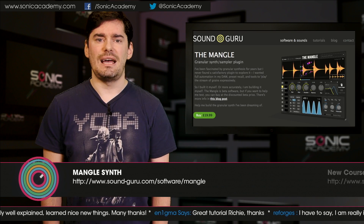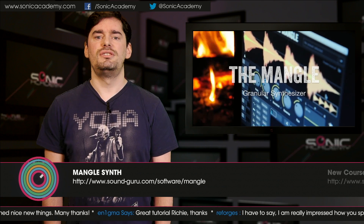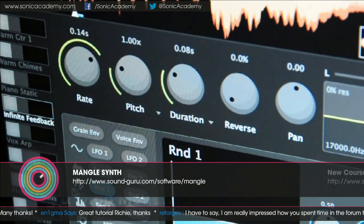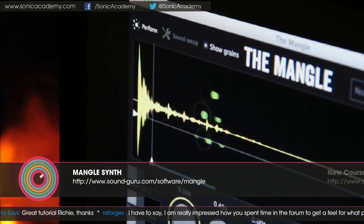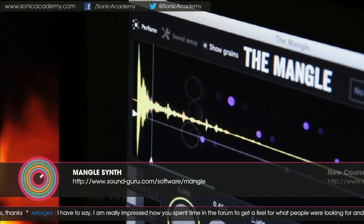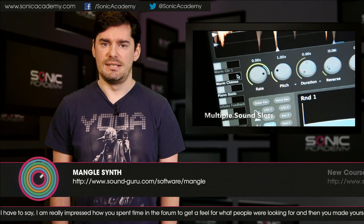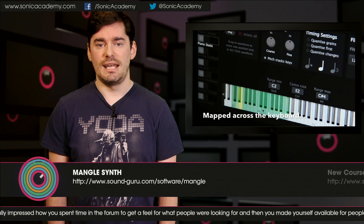SoundGuru have released a beta version of their new granular synth, the Mango. This great new synth allows you to manipulate sound files in really unique and interesting ways using advanced granular techniques. Features include a beautiful animated granular display with a resizable vector interface, simple drag and drop modulation, dual sequencers, and 8 layers enabling a rich palette of possibilities. The Mango beta is available now on Mac and PC for $19.99.